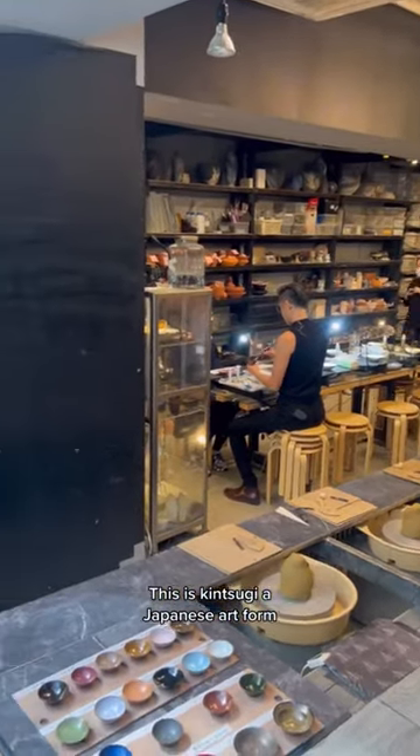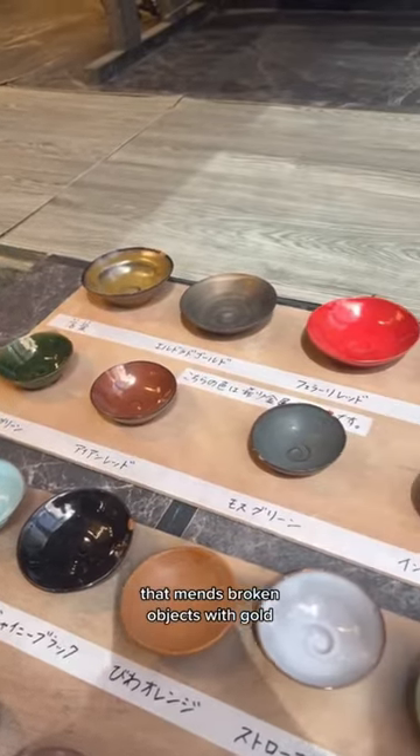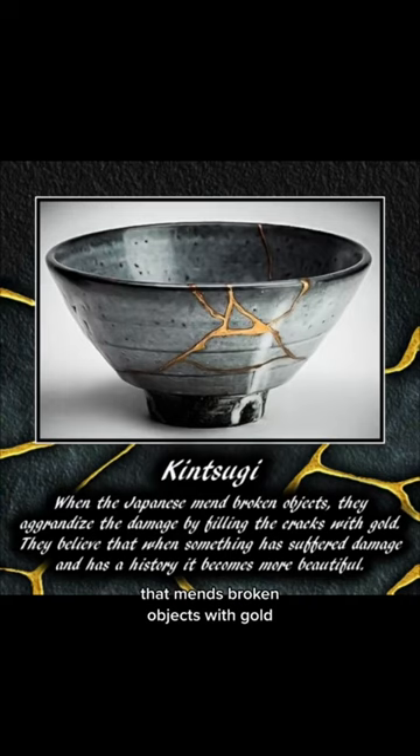This is Kintsugi, a Japanese art form that mends broken objects with gold, proving that something that's broken can be beautiful.